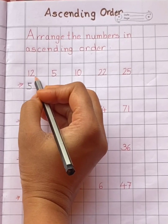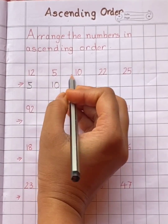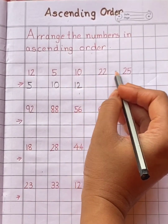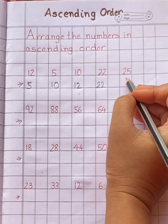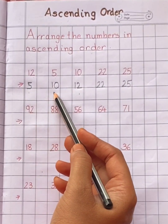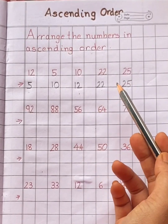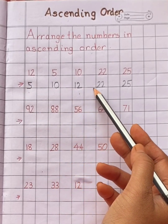Then comes number ten. Next, twelve. Next number is twenty-two. And the last number is twenty-five. So in ascending order: five, ten, twelve, twenty-two, twenty-five. In ascending order, the numbers always keep increasing.